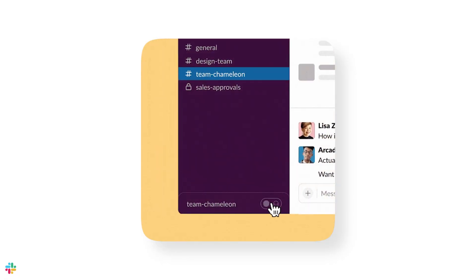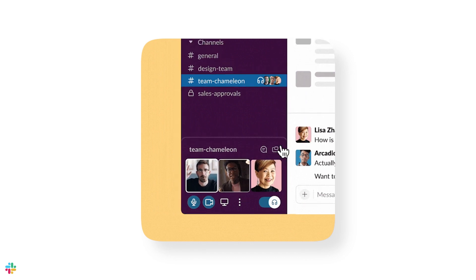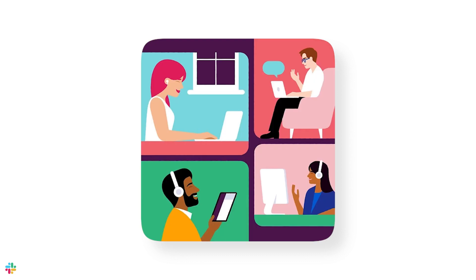Need to have an in-depth discussion? Huddle via audio or video to discuss items like marketing campaigns or legal docs in real time. You can get all the benefits of working side by side with your partners and customers without leaving your business's Slack workspace.